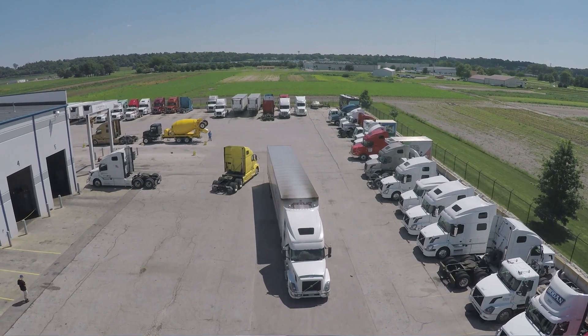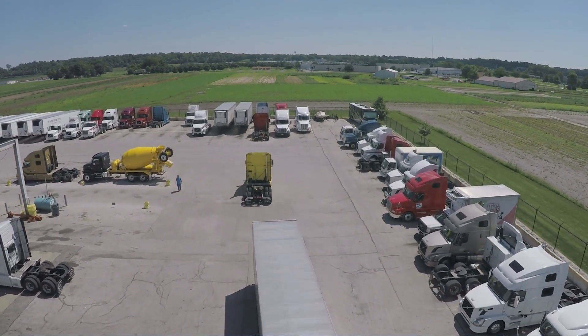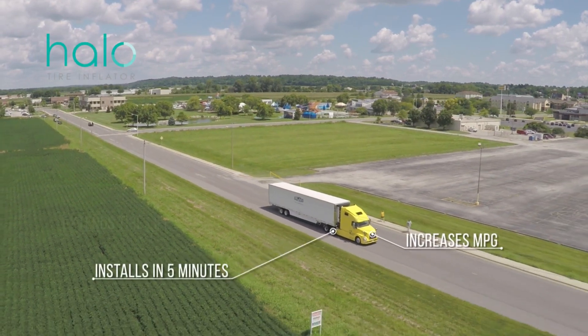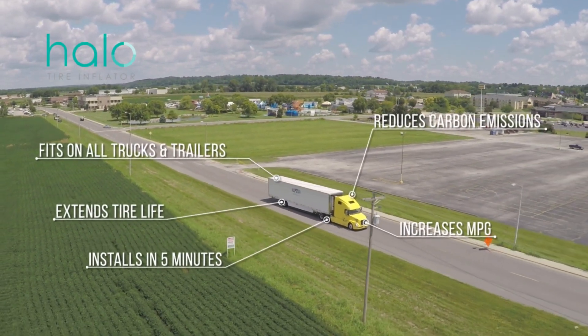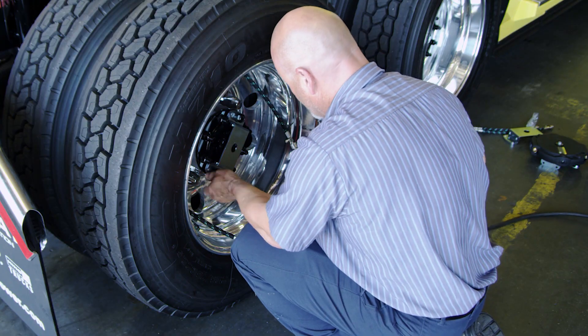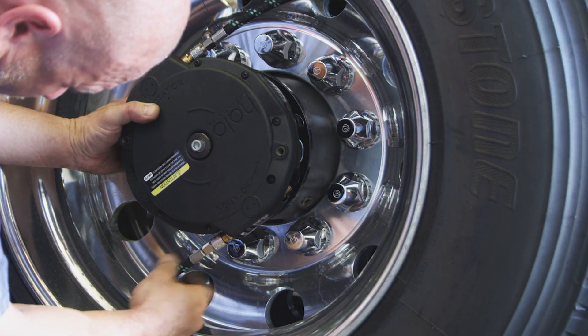The Halo can bolt right on to a truck, to a trailer, a box truck, waste vehicle, delivery vehicle. You can do that whether that vehicle is brand new coming off of the line, or if you've had that vehicle out on the road for five years already. The easy install makes it a retrofit capable solution to a very broad cross-section of the industry.